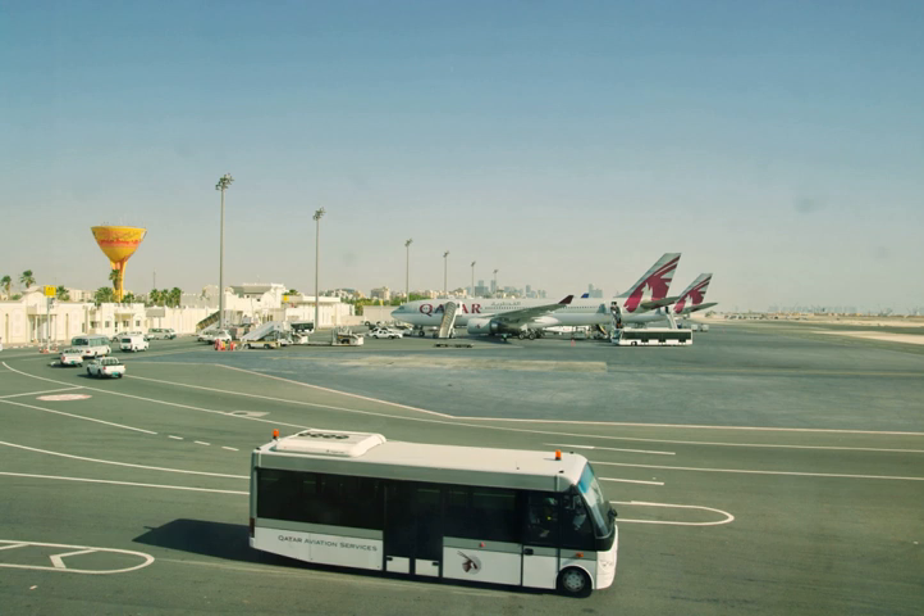The departure and transfer terminal was the main terminal at Doha and handled all economy class Qatar Airways flights, as well as all other airlines using the airport. This terminal was expanded several times in order to cope with the increasing number of passengers. The terminal had 44 satellite gates, as well as seating areas and a large duty-free area.